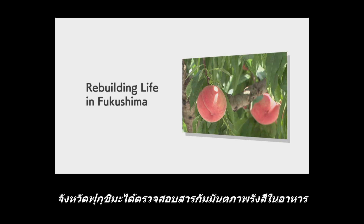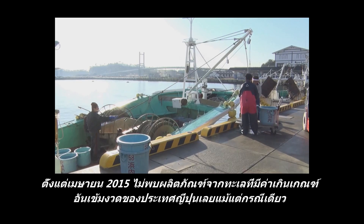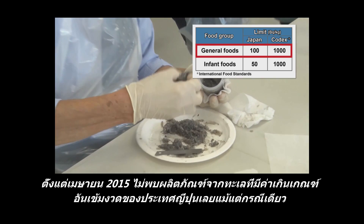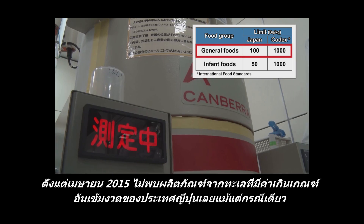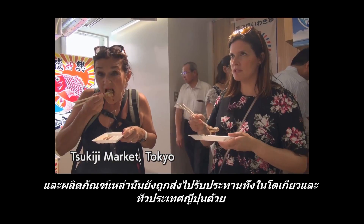Food products harvested in Fukushima undergo radioactivity checks. Since April 2015, there has been no catch of marine products exceeding the standard limits set by the government. And the products are consumed all over the country, including Tokyo.